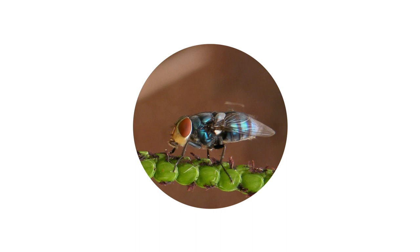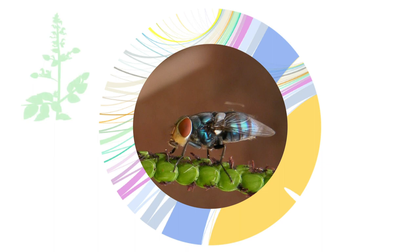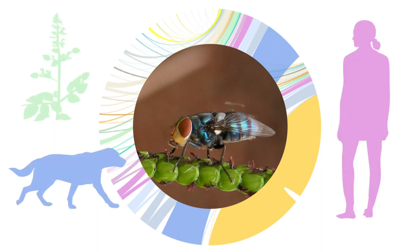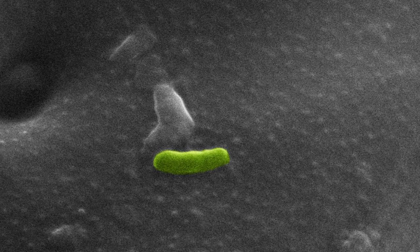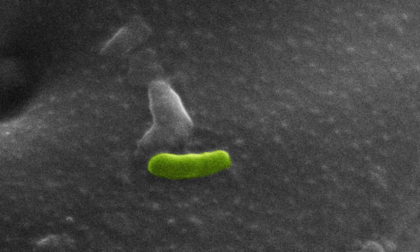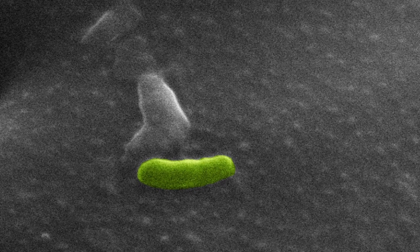The results showed that flies carry hundreds of species of bacteria, including pathogens capable of colonizing plants, animals, and humans. Helicobacter pylori, for example, were found in surprisingly high numbers on flies. These bacteria colonize the human stomach and are a major risk factor for stomach ulcers and gastric cancer.